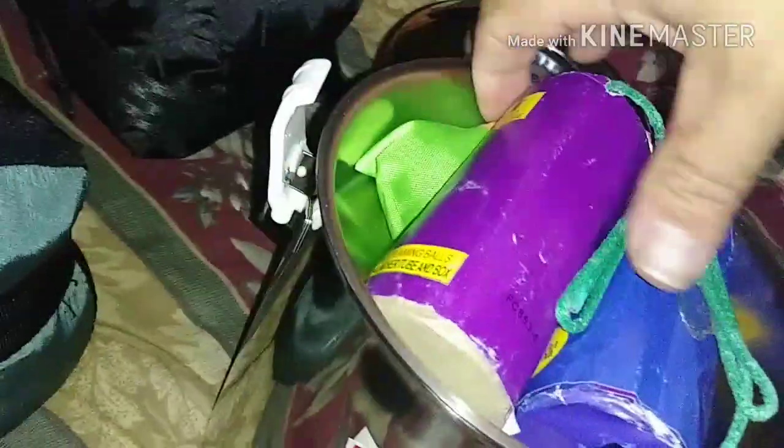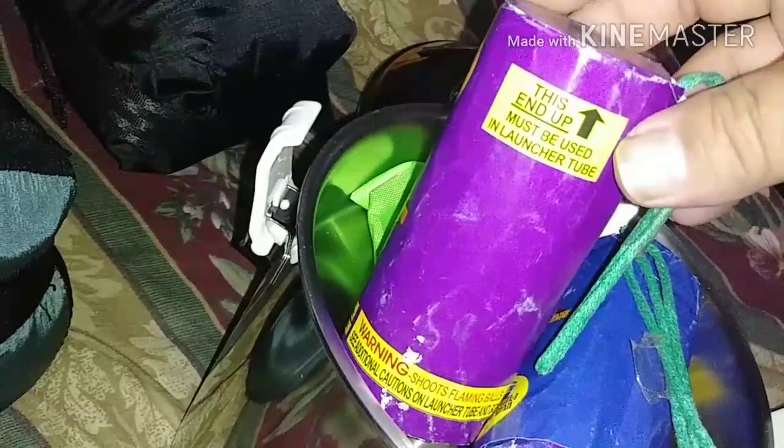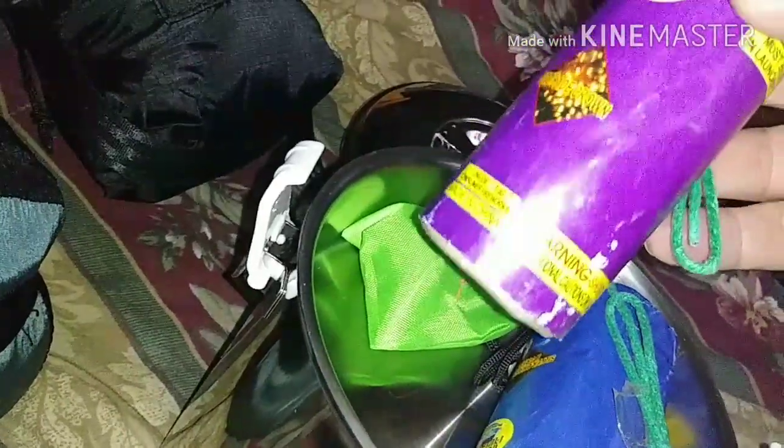Some more fireworks were inside the pot! I did not get these off Amazon — a good buddy gave them to me. I don't have a tube, but I can make one out of PVC pipe.